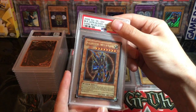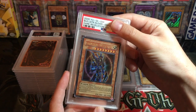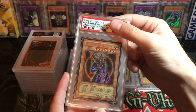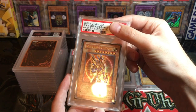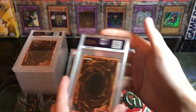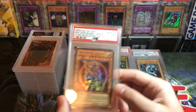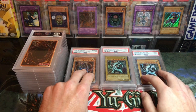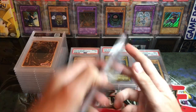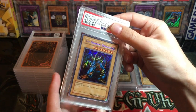Then we got a Black Luster Soldier — Envoy of the Beginning — this is from Dark Revelation 2. Pretty awesome card. I sent it in thinking it was nice at the time; I thought it would do okay, maybe a nine. It got a near mint seven. I wasn't expecting a lot of tens out of this batch, but I wasn't expecting so many sevens and eights.